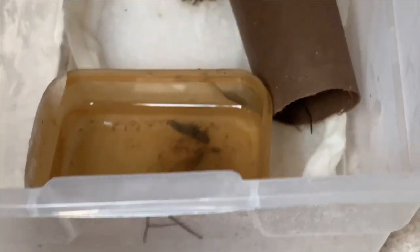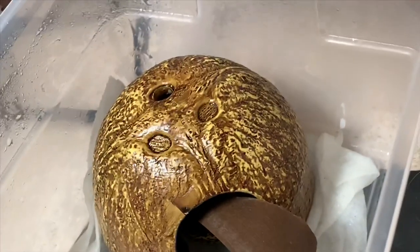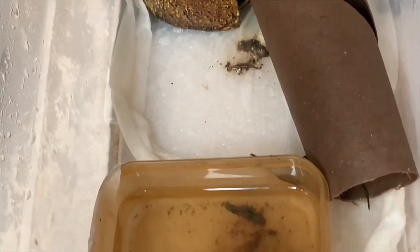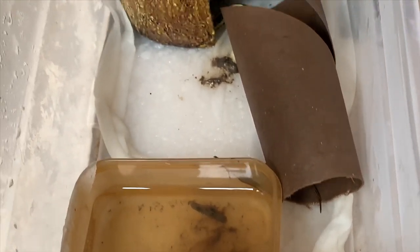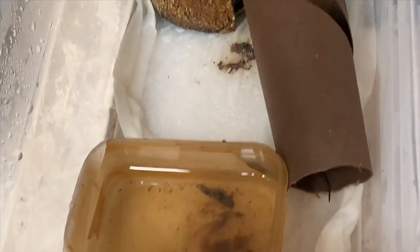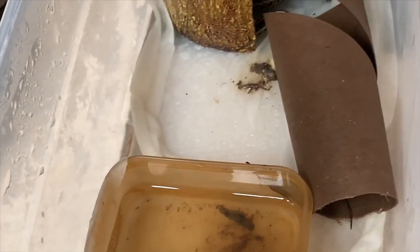Apparently garter snakes are really, really messy — this snake's only been in here overnight after I rescued it from the feral cats who were trying to eat it, and it's got its little tub a complete mess already.